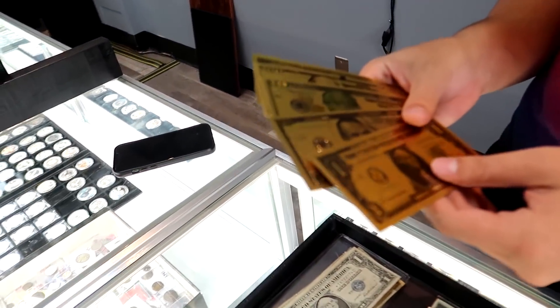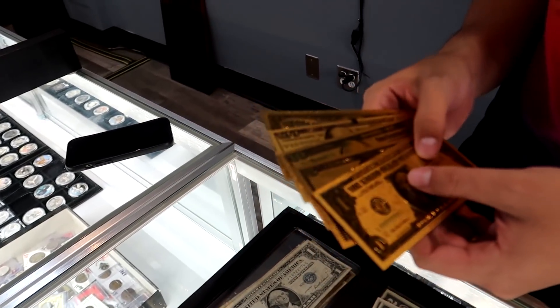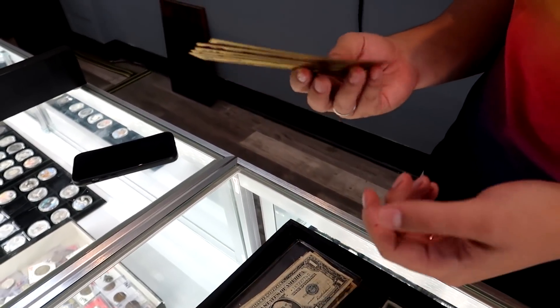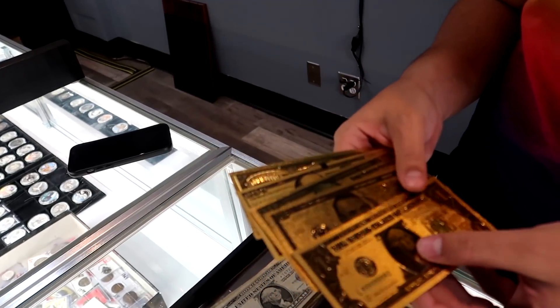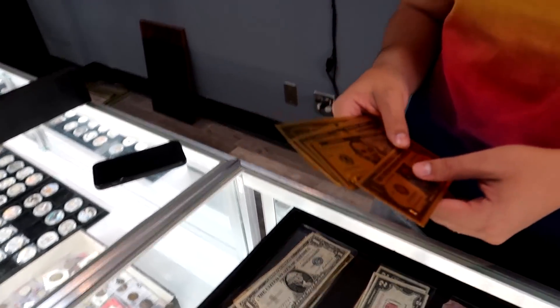You'd probably have to take a stack this big of them and melt it down, and you'd probably end up with a little dot or something. So it's gold plated, plus it wears off because it's not protected. The more you handle it, over time it's going to wear off. So all this stuff is just really novelty items, and the value is just really what someone's willing to pay. Things like this we might sell anywhere from 25 cents to a couple dollars a piece, just depending on who's interested. So that's basically not much of any value.